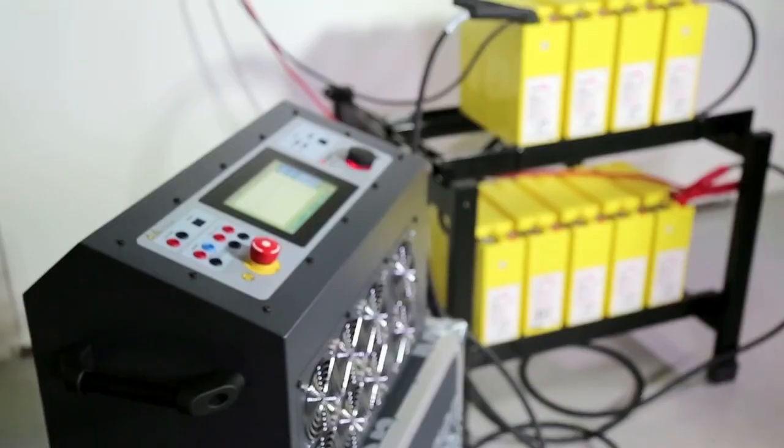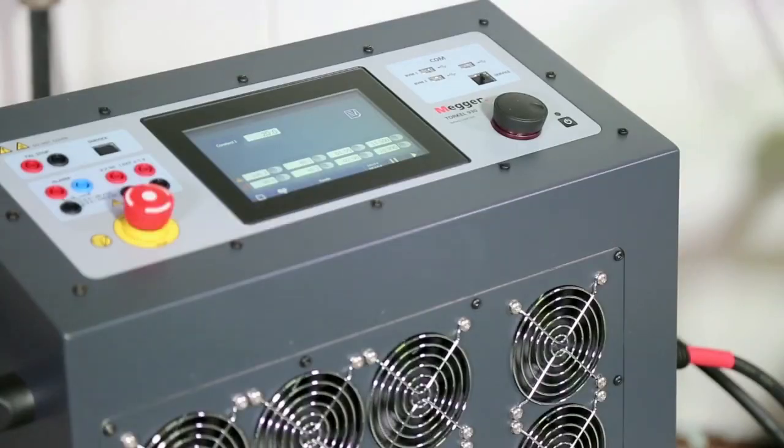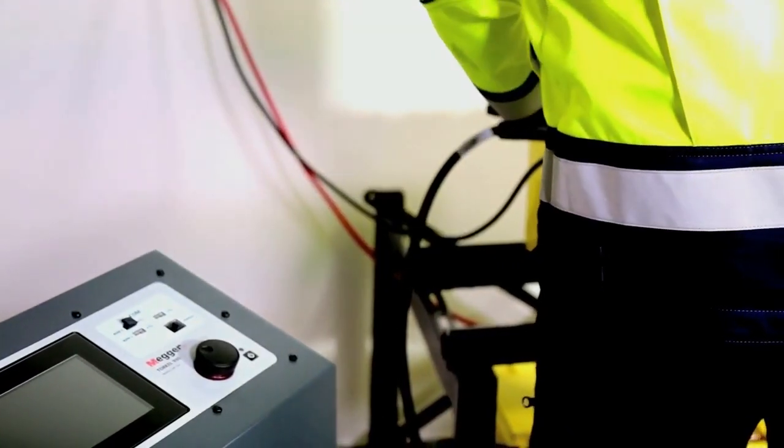Users will benefit from the patent-pending dynamic discharge module, since it utilizes the maximum power at the widest voltage range in the industry, providing the use of a high discharge current.